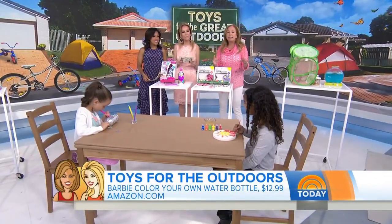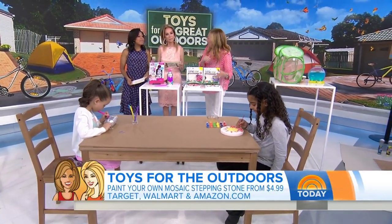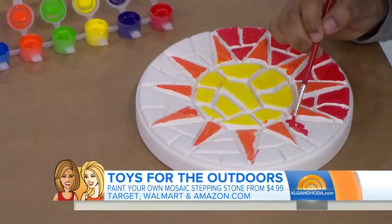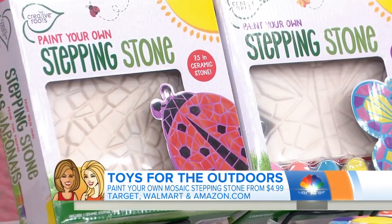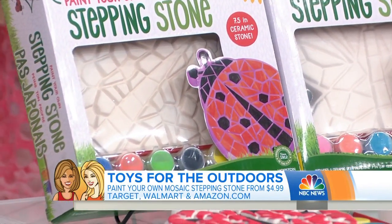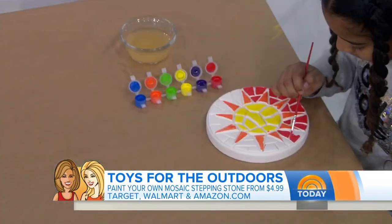And then Leah — I love this. This is Paint Your Own Mosaic Stepping Stones. We have the sun and butterflies. Kids will paint it with the colors that it comes with. You can use and display it inside, or you can put a finishing varnish on it so that you can put it outside in the garden, and then they get to see their artwork. They're beautiful — look how carefully she's doing that. She's a good artist.